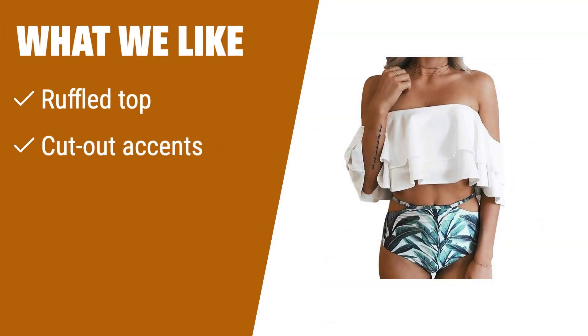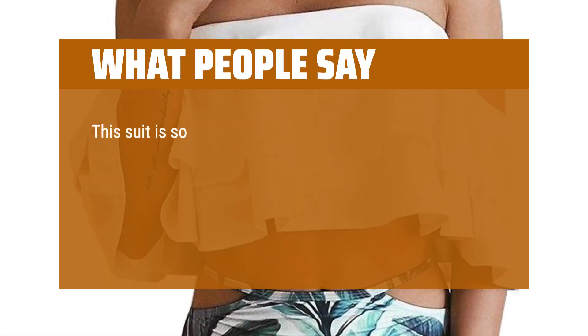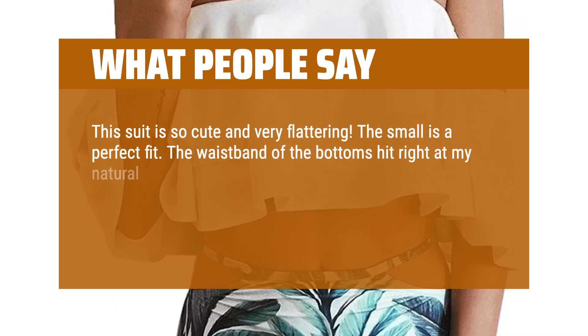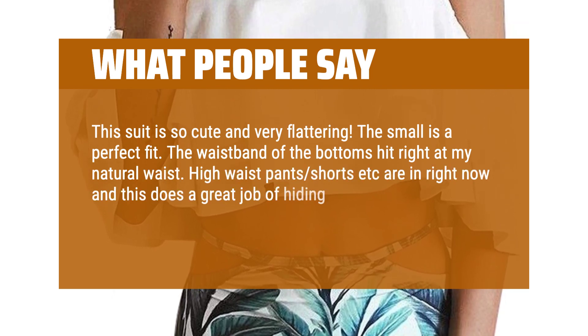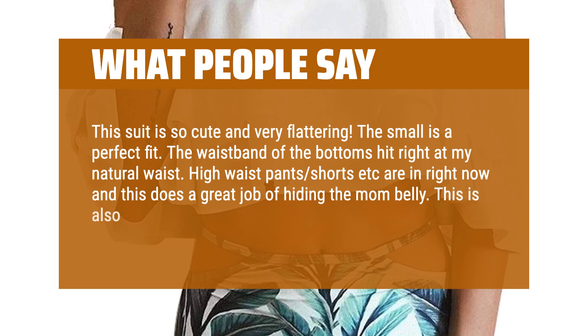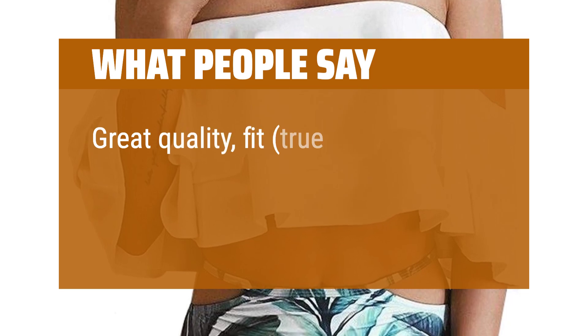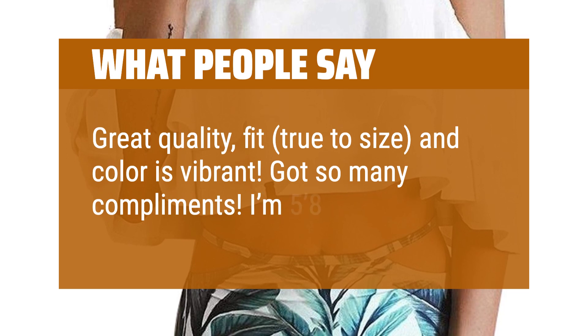What we like: If you are looking for a flirty bikini with a ruffled top and cut-out accents that's versatile, this one is for you. It's great for curvy bodies and can even be worn as a cropped shirt. What people say: This suit is so cute and very flattering. The small is a perfect fit — the waistband of the bottoms hits right at my natural waist. High-waist styles are in right now and this does a great job of hiding the mom belly. This is also surprisingly modest for a two-piece. Great quality, fit, true to size, and the color is vibrant. Got so many compliments.